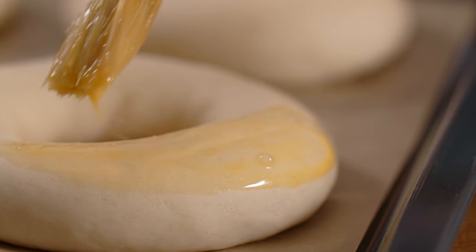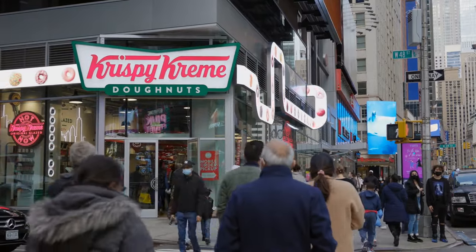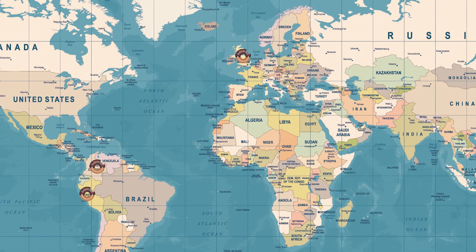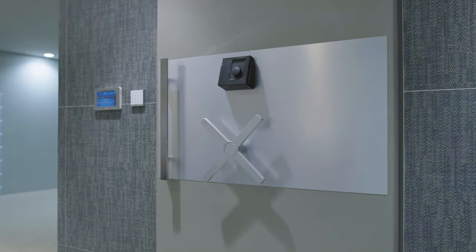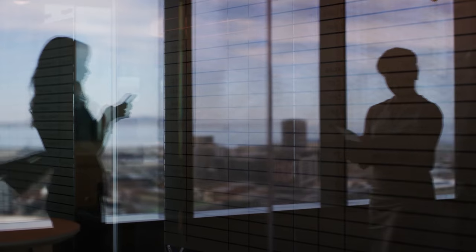Going back to the original recipe allowed the Krispy Kreme company to grow rapidly. Today, there are over 300 locations in multiple countries, including the UK, Peru, New Zealand, Colombia, and many more. The Krispy Kreme recipe is kept in a vault somewhere at the company's headquarters in Winston-Salem, and only a few trusted employees know where it is and have access to it.